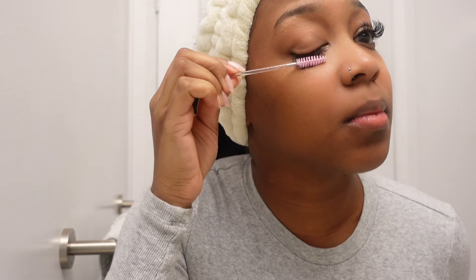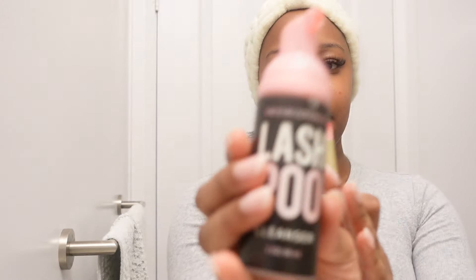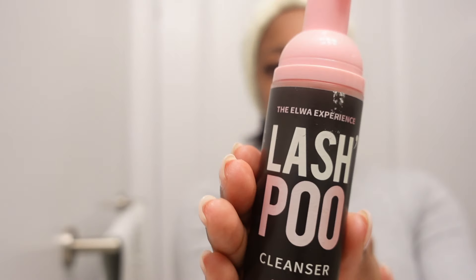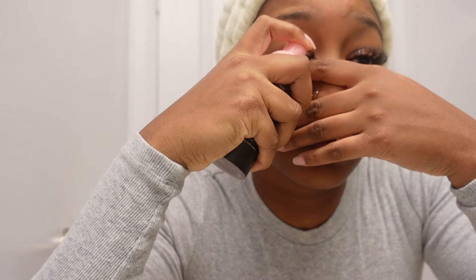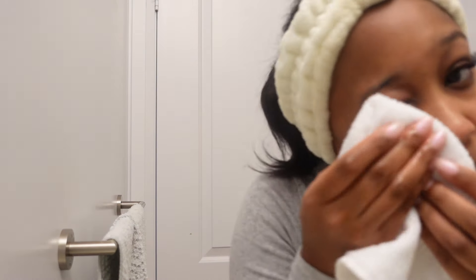First I'm going in with my lash spoolie to brush out any lumps or clustered pieces. Next I'll be going in with my lash shampoo — I'm just putting a little bit of this on top of my lashes. I have this little brush that came with it and I'm just going to be brushing in an outwards direction. Now that we're done that, we're just going to rinse and pat dry.